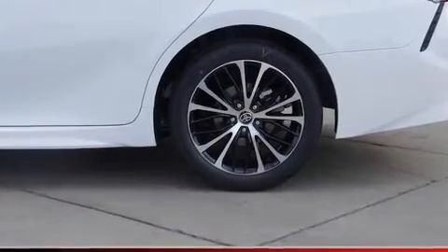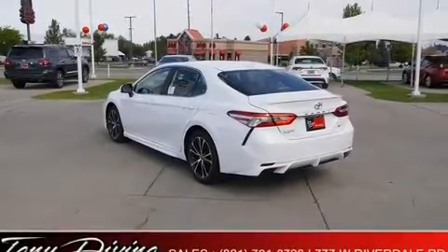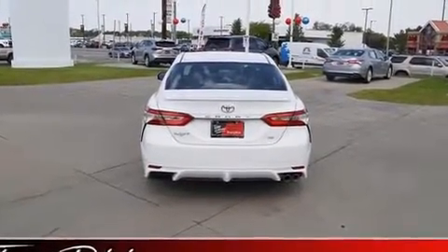Toyota prioritized practicality, efficiency, and style by including delay off headlights, a tachometer, lane departure warning, and much more.